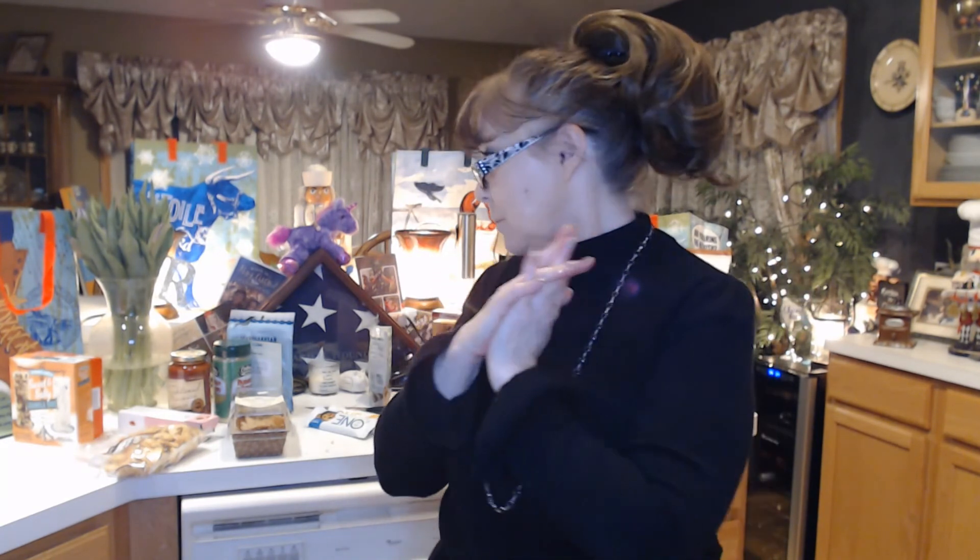Anyway, that is my Trader Joe's haul. Let me know what you think. If there are any seasonal things that are your favorites that I should be looking for, or if you have any questions on what anything tasted like, let me know. I'll be happy to answer your questions and we will chat again soon. Thanks for stopping in, everyone. Talk to you soon. Bye-bye.